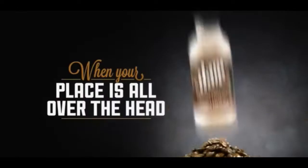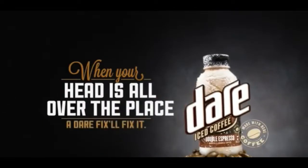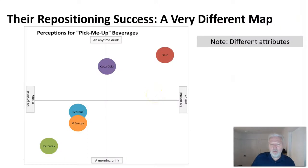'When your place is all over the head, a Dare will fix it.' In the ad, someone thought they were chaining their bike to a pole — but it was actually a truck, which then drove away. This constant reinforcement uses humor to connect the brand to the target market: people not thinking straight, skewing younger and slightly more male-oriented.